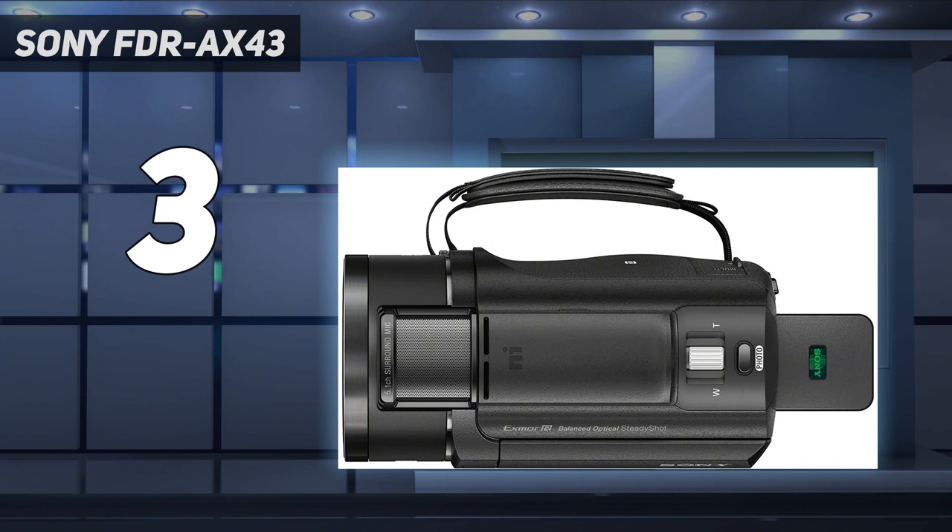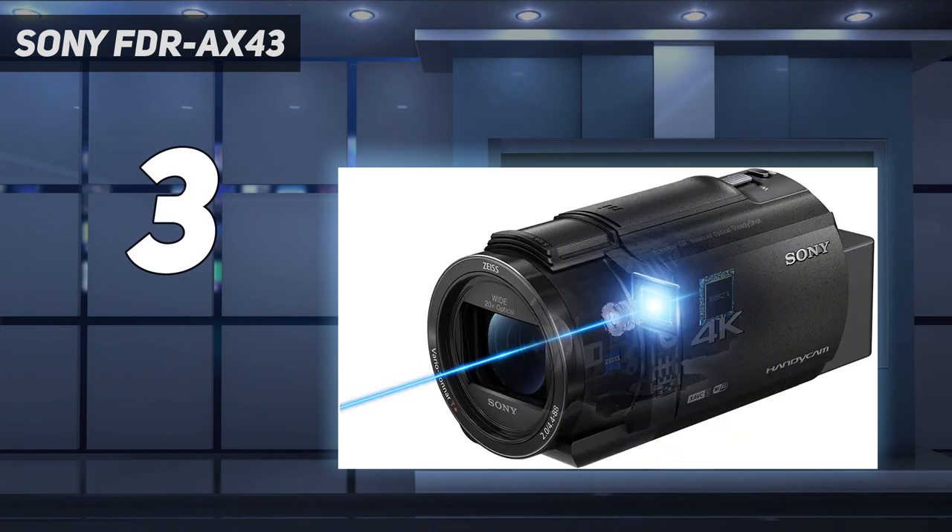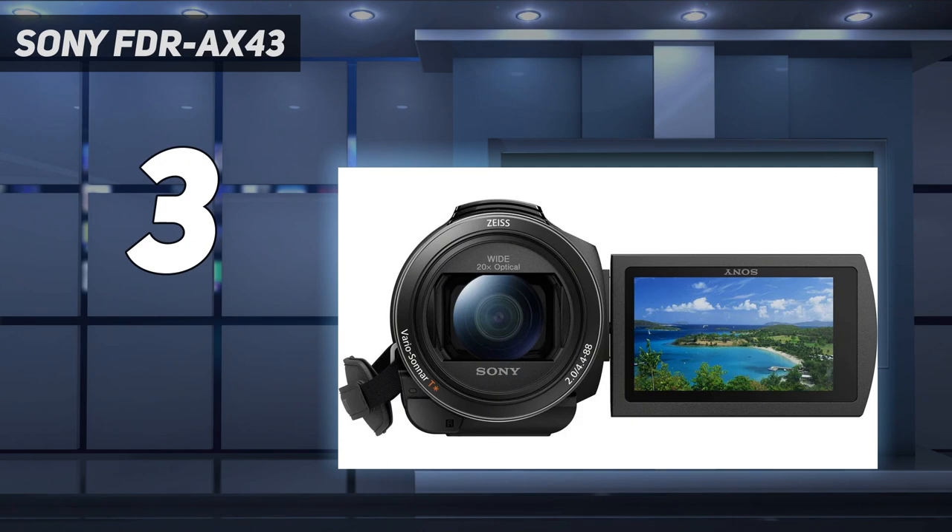However, expect limitations in low light. But if you're in the market for an easy-to-manage camcorder capable of 4K video, then this model is a fantastic choice, and that balance between functionality, portability, and price is why it earns a top spot on our list.